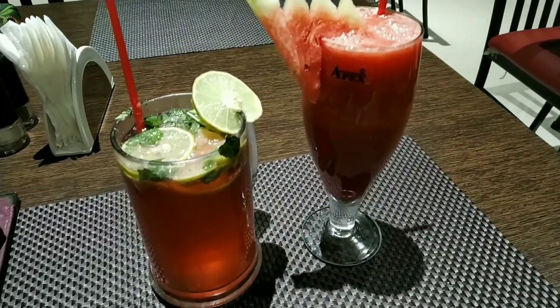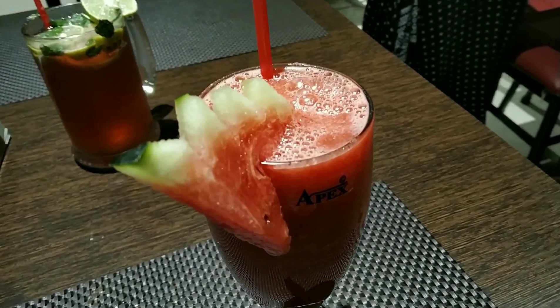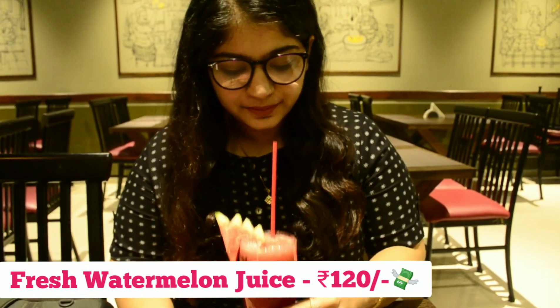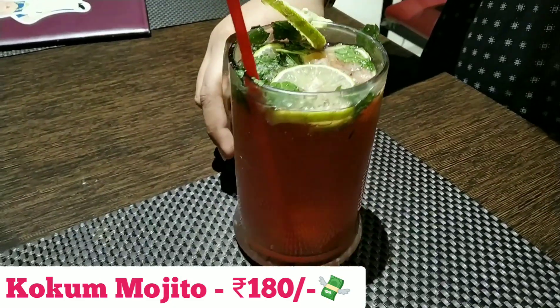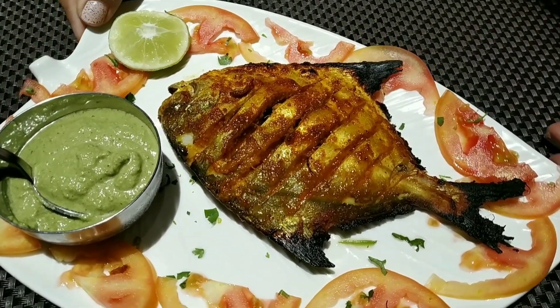First up, I tried two drinks: fresh watermelon juice and cocoa mojito. The watermelon juice was fresh, chilled, and refreshing. The cocoa mojito was sweet, tangy, and chilled.